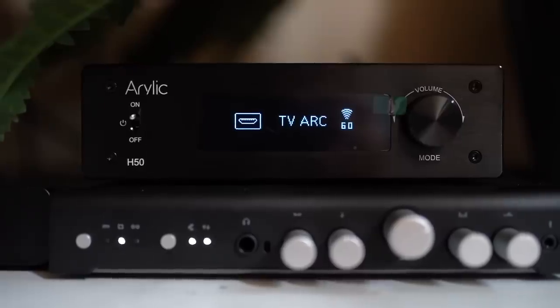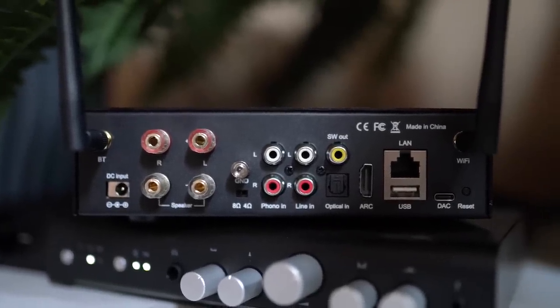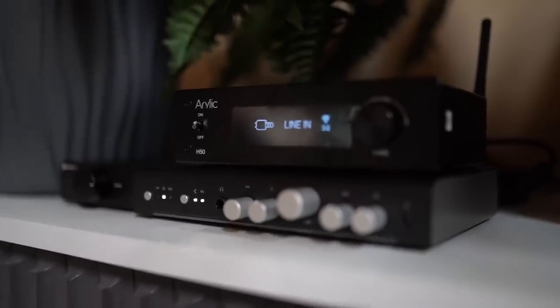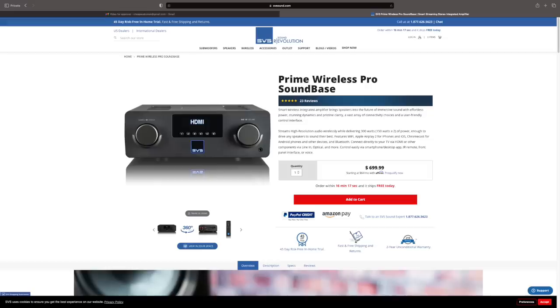Number two of things that I like: in theory — and in practice — this thing is a full integrated amplifier. You have analog inputs, a phono input, a USB DAC, an optical DAC, streaming, the ability to plug in a hard drive, and AirPlay 2. Anything anybody would need on an integrated amplifier, the H50 has it. It's built pretty well, has a good volume knob, a decent display. It's built better than some other Aurelic streamer amplifiers and is trying to take on things like the Bluesound Powernode and the SVS SoundBase Pro at roughly half the price, which can be pretty compelling.